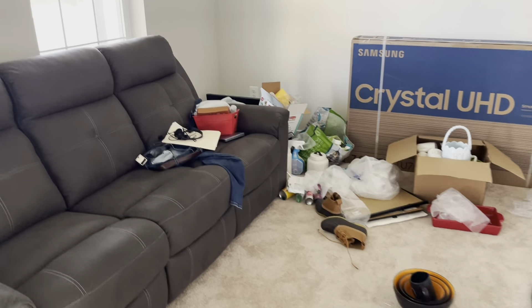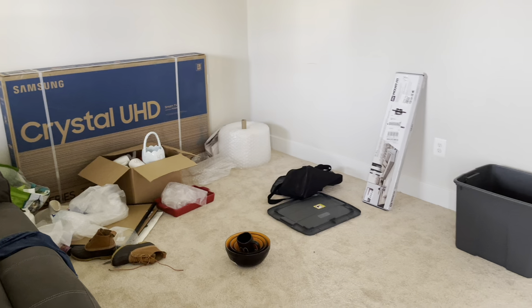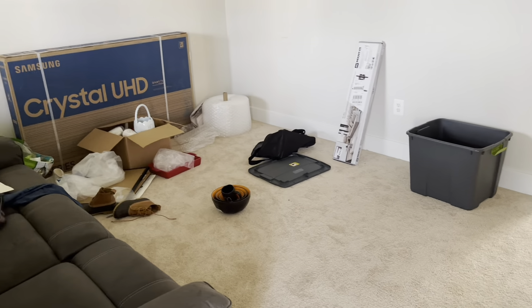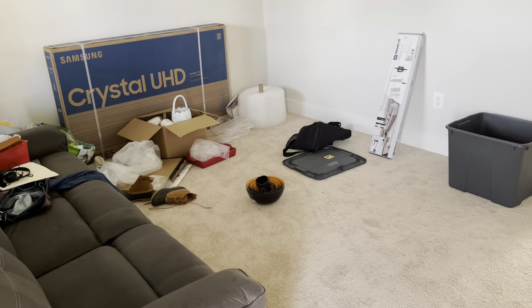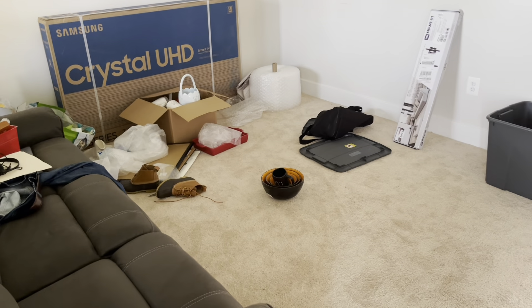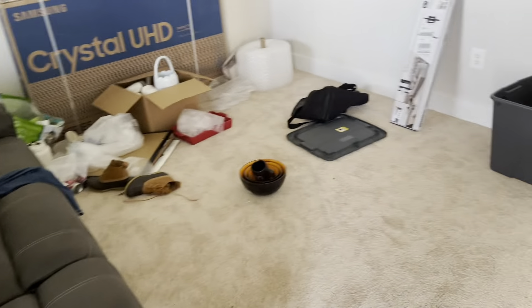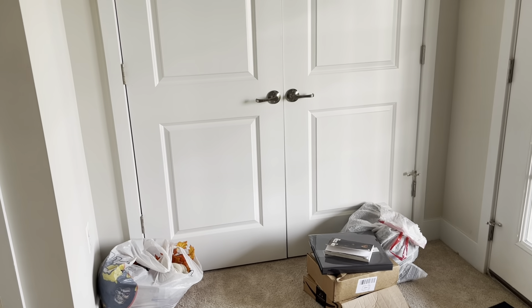This is the man cave. Please excuse the mess — obviously we haven't gotten it straight. We have a lot of furniture that's still on back order. My husband's trying to get the television mounted. He's selling a couple of things on Mercari. I had to do a lot of decluttering and getting rid of stuff once we moved into a smaller space.